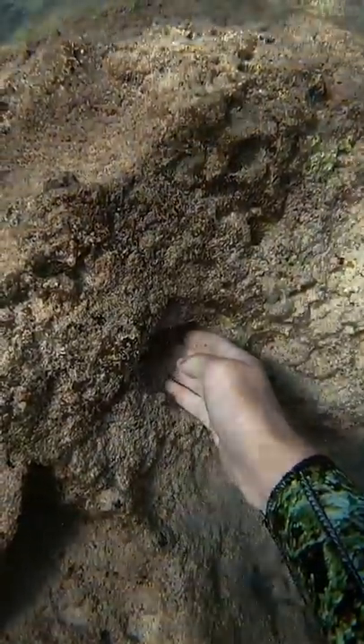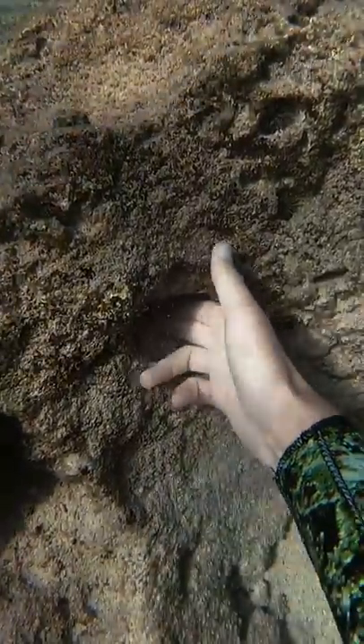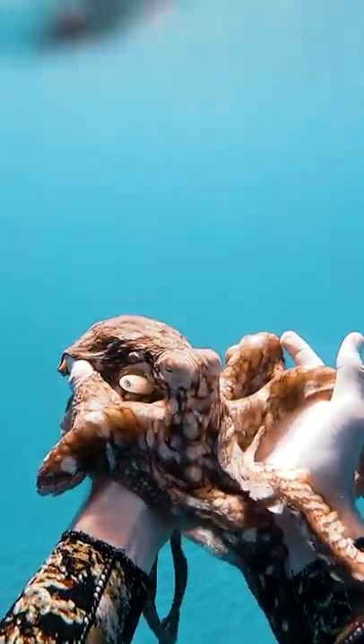Then I saw my octopus friend Octavia. At first I tried to tickle her with my whole hand, but she likes it better when I just use two fingers. Don't worry, I practice this finger motion a lot. She said she wanted to go stretch out in the sand, and look at how cool her spirally legs are. You're so beautiful, Octavia.